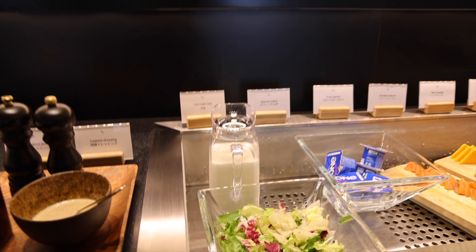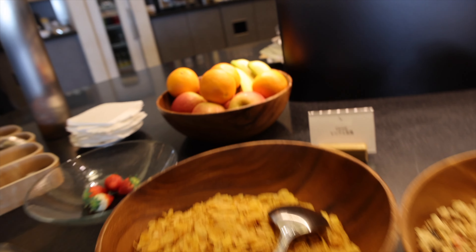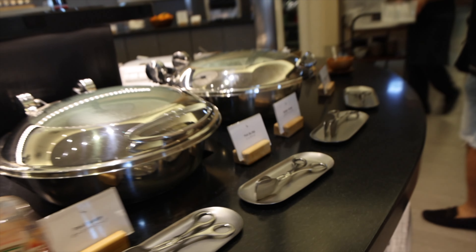Let me show you what we have. Some fresh salads, dressings — oh, I love crackers — and some fresh fruits. Cornflakes, granola, fresh salmon, cheese. The assortments are really good.